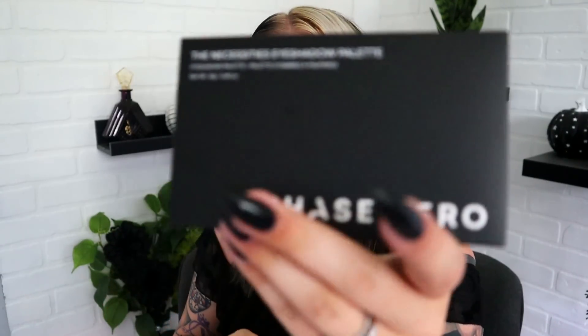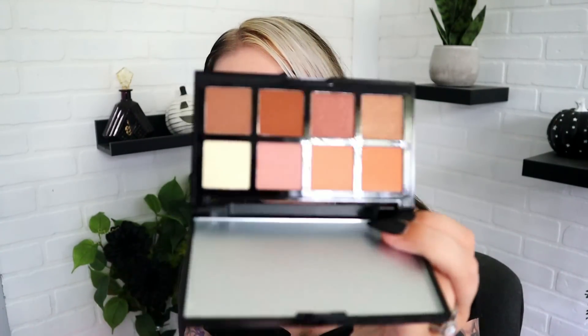Next up is something from Phase Zero. We've gotten something from them before but I can't remember what it was. This is a Necessities eyeshadow palette from Phase Zero, and it retails for $40. The back of the packaging is very underwhelming. Necessities just feels like nudes, which I'm okay with — warm nudes and stuff. However, I don't like this packaging at all. It's very lightweight and feels cheap. There's a nice neutral color scheme in the palette, but it doesn't feel like a $40 palette.